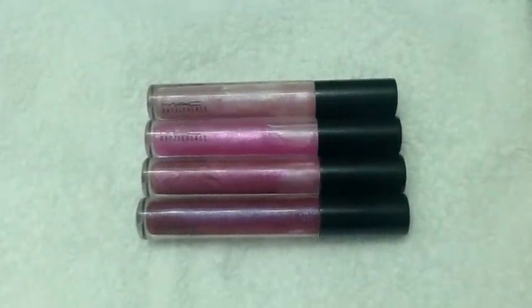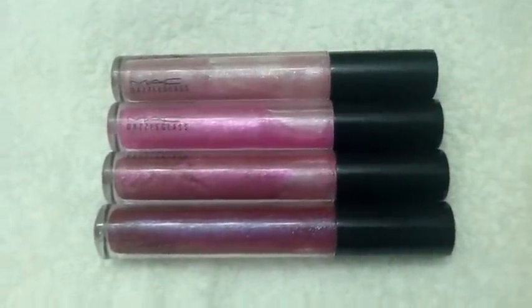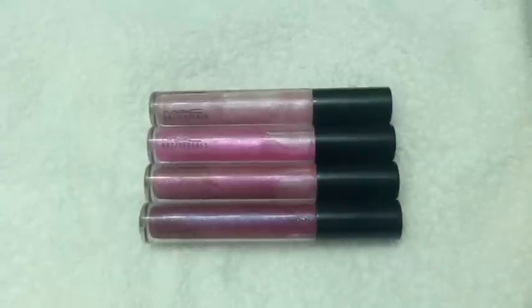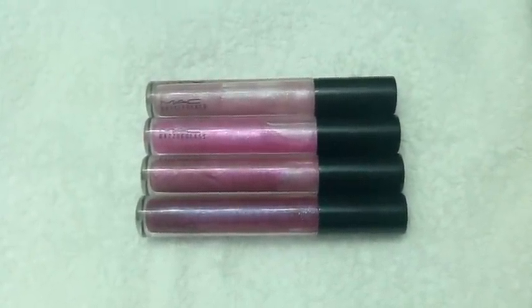Hey guys, so I just wanted to share with you today my MAC Dazzle Glass collection. I only have four, so I know my collection is very small, but these are the only ones that I really wanted from the collection. I'm more into the pinky shades, so these are great for me.